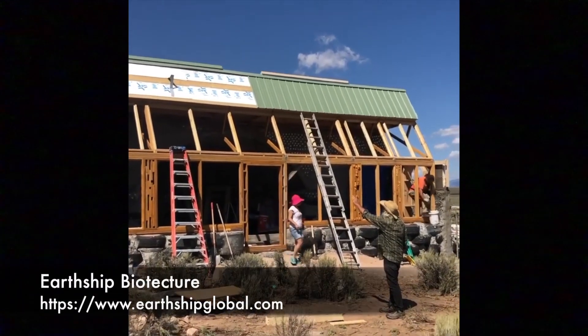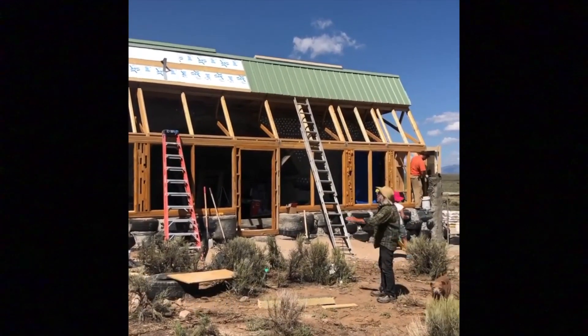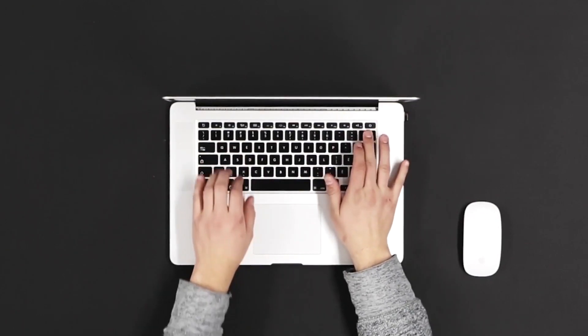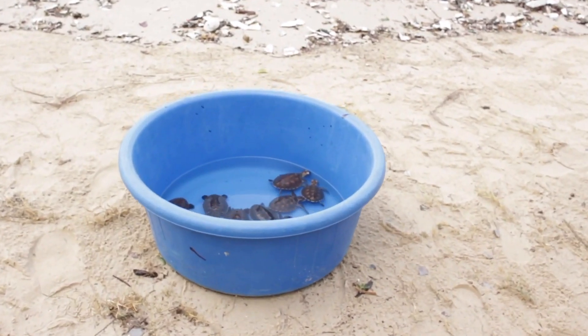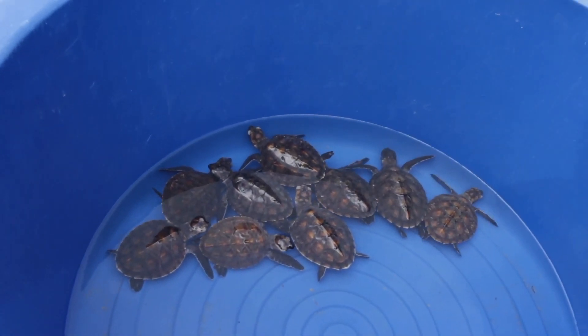To learn more, visit Earthship Biotecture. So, after you've finished watching the video and disapproved of the very sudden and abrupt ending, when you go home and put your feet up, think: what can you do to help? We're doing our part. Are you?